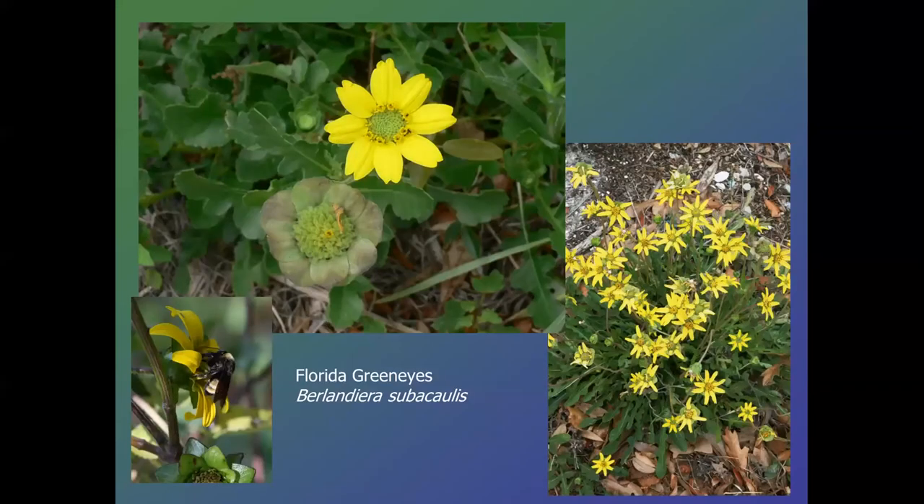Florida Green Eyes, Berlandiera subacaulis — it's a sandhill species, meaning it likes dry, well-drained soils. A unique aspect is that its root becomes a very thickened, almost tuber-like structure, and in time very old ones can be up to 12 inches wide. So it can store a great deal of water and is very hardy when it comes to drought. Another unusual aspect is that only the ray flowers produce seed, not the disc flowers. Those seeds develop in the bracts — when the petals drop off and you break off these bracts, you can see the seeds tucked in there.